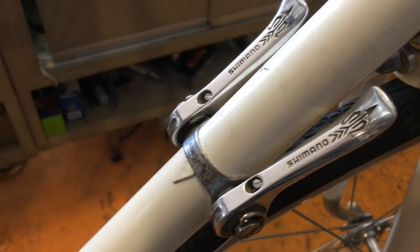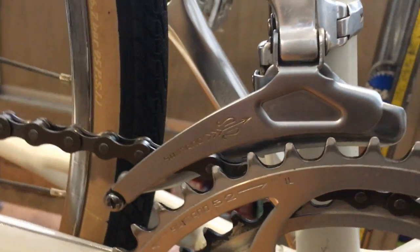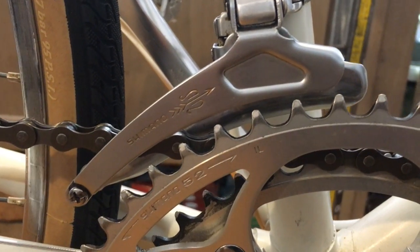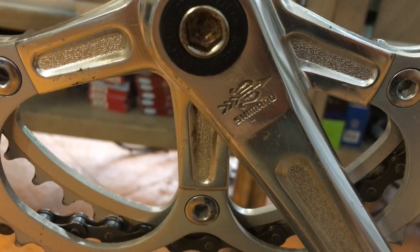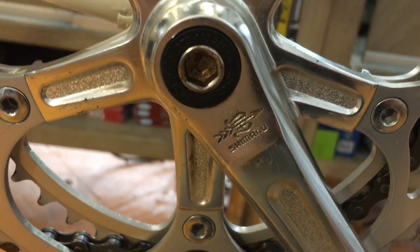This frame was made by Raleigh, which is why it looks identical to an English bike. This bike was brought to us with the wheels on and the brake levers on the handlebars. The current owner told me that he saved up all the parts in a box after 4 years of working in a bike shop.